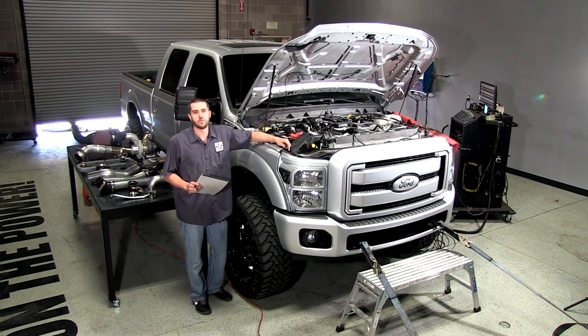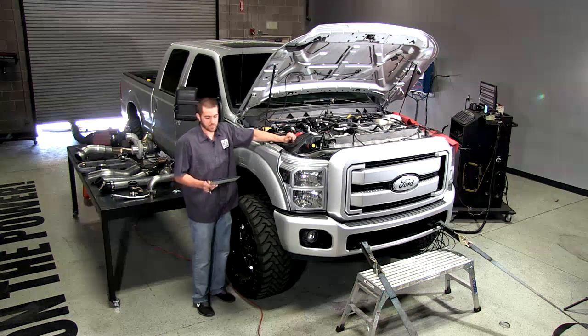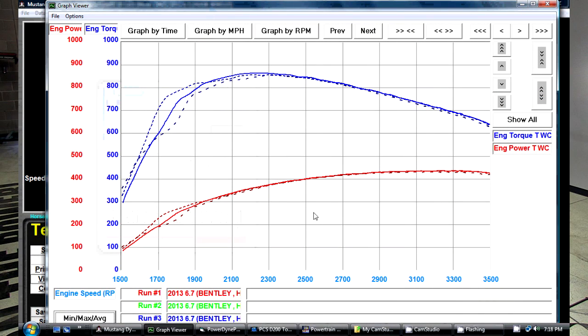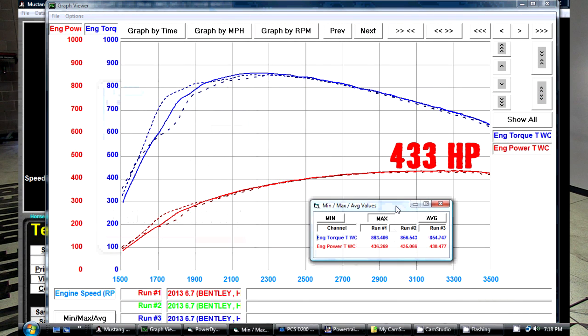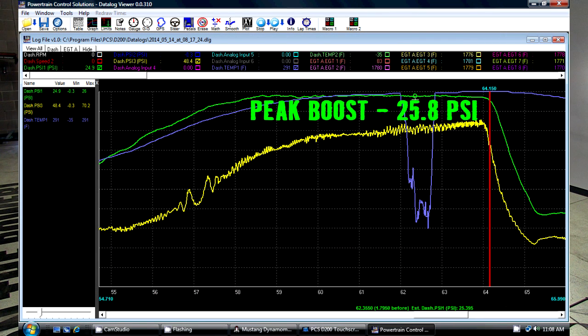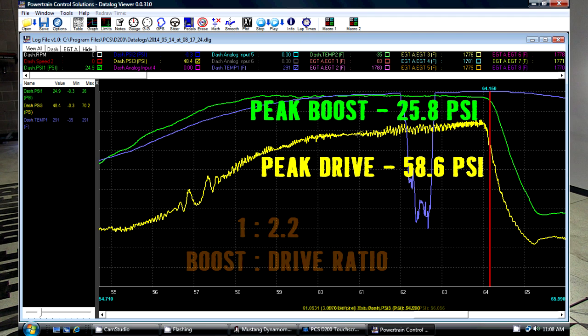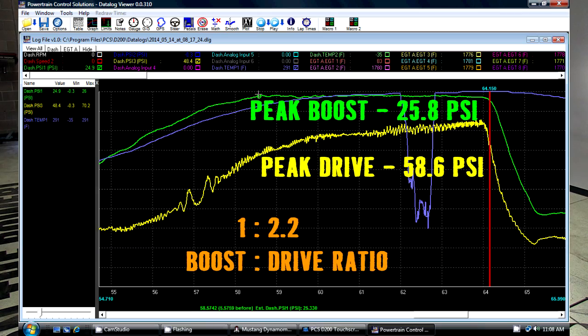So we've just completed our baseline runs with the stock turbocharger in place. We've got some figures here for you. We've got an average horsepower rating between the three runs of 433 horsepower, an average peak torque rating of 857 foot-pounds, an average boost pressure — this is a peak value — at 25.8 PSI, and average peak drive pressure is 58.6 PSI. That actually equates to about a 1 to 2.2 boost to drive pressure ratio, so keep that in mind.